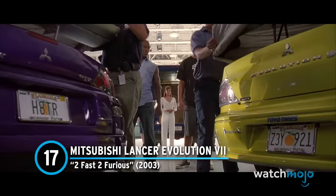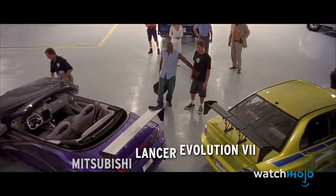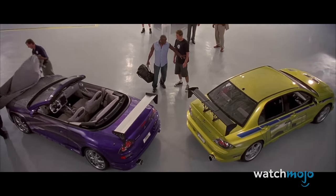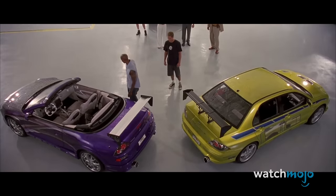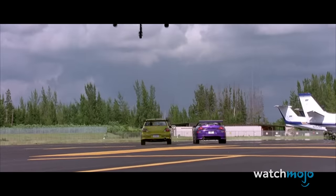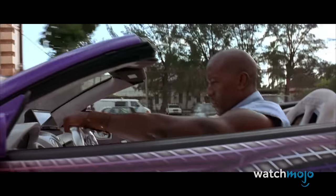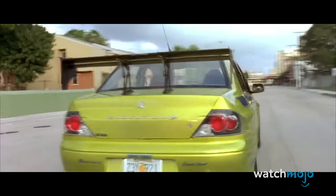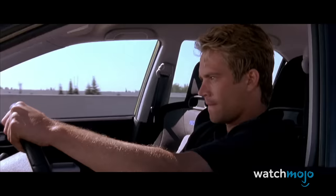Number 17: Mitsubishi Lancer Evolution 7 from Too Fast, Too Furious. Too Fast, Too Furious definitely had the most colorful cars in the series, and the Lancer Evolution 7 is no exception. Serving as Brian O'Connor's loaner vehicle while working undercover for the U.S. Customs Service, the Lancer gets plenty of opportunities to look pretty. Brian demonstrates some cocky yet precise driving during the audition race to get in good with the drug lord, Carter Verone.